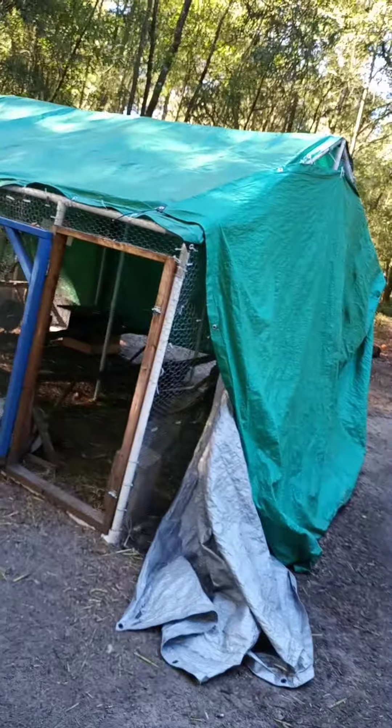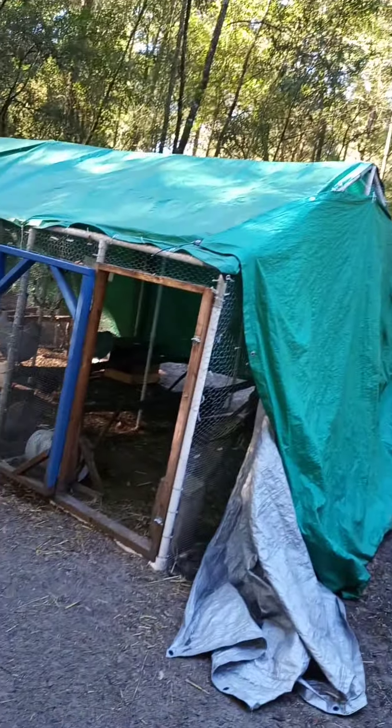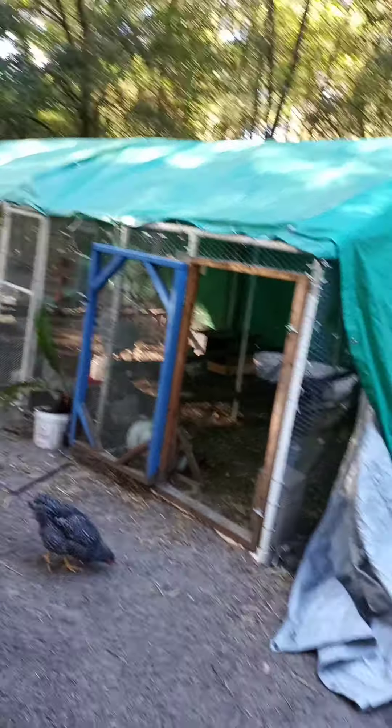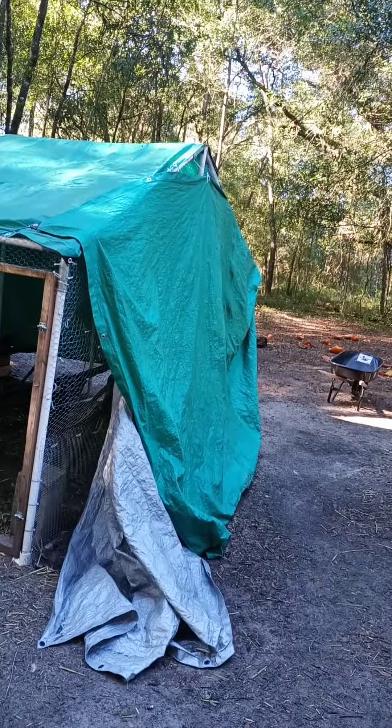We need to build a maternity coop. These are our Lavender Americanas, which I do not let free range. They are close to laying — we've got a couple of them starting to lay. So that's the plan for this Garden of Feeding. I hope you've enjoyed this part of my journey, and I'll show you a better picture when I get all of this cleaned up. I usually pull all the tarps off except for on the roof, and I lighten up the lavender coop as much as I can during the day so they can get lots of light.